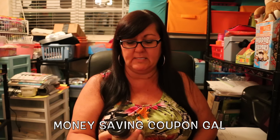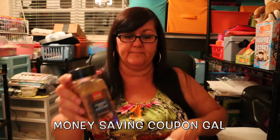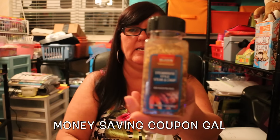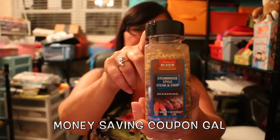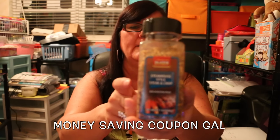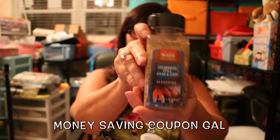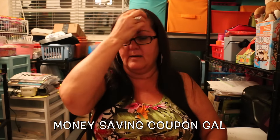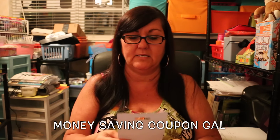Then I saw this Blazing Steakhouse Style Steak and Chop Seasoning. I just watched a video where someone got the seasoning and said it was really good, so I thought I'd pick it up and try it. They said it was a seasonal thing, so if we like it I might go back and grab some more. We're in Florida so we barbecue all year round and are always putting seasoning on our meat.